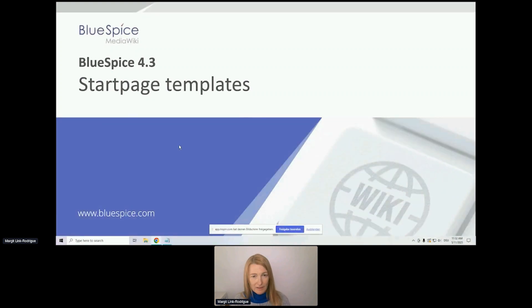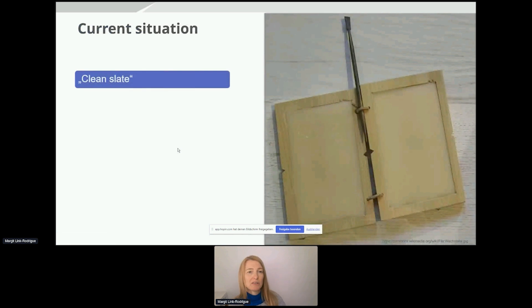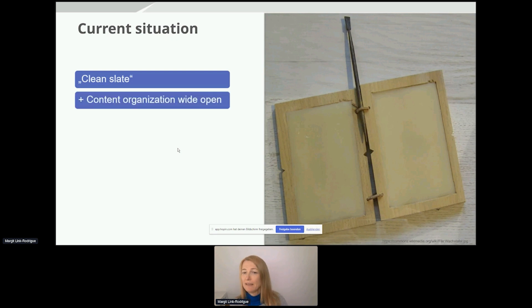Start page templates — as you know, the current situation in BlueSpice is that when you get a new BlueSpice installation and you're all excited to get started with your new wiki, the wiki is fairly empty. We always start with a pretty much clean slate installation, and that is on purpose, because a lot of our customers and organizations that use BlueSpice have a broad variety of different use cases. We want to support them to get their wiki up and running as cleanly as possible and not to provide them unnecessary pages and files they will never need.